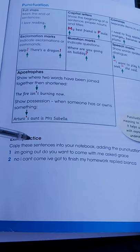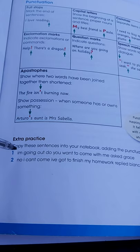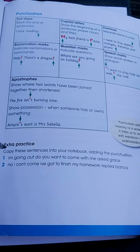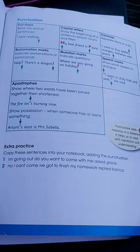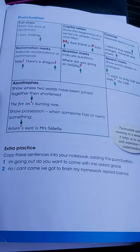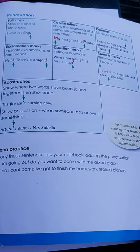So here is some extra practice for you. The instruction says: copy these sentences into your notebook, adding the punctuation. Number one says: 'I'm going out. Do you want to come with me?' asked Grace — there's no punctuation there and the way the sentence starts is quite wrong. Number two says: 'No, I can't come. I've got to finish my homework,' replied Bianca. These are two sentences — a question and a response — that you need to correct in your notebooks, following the punctuation from the table above.